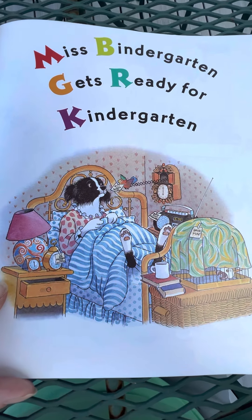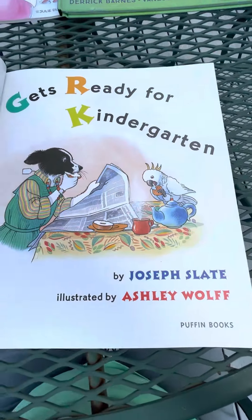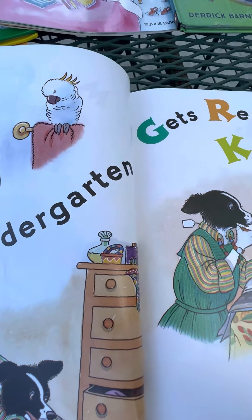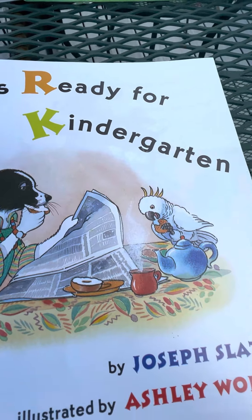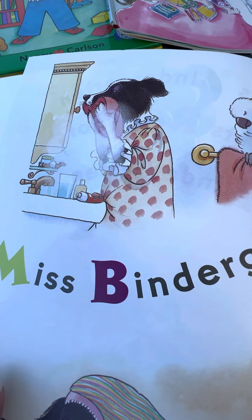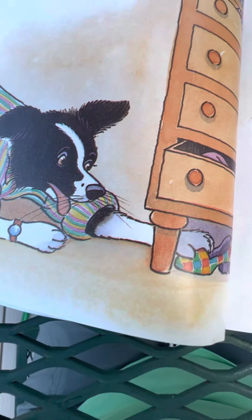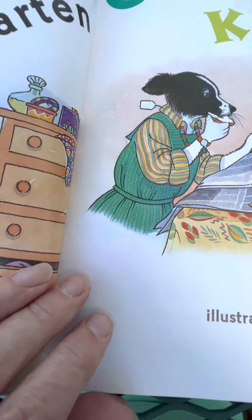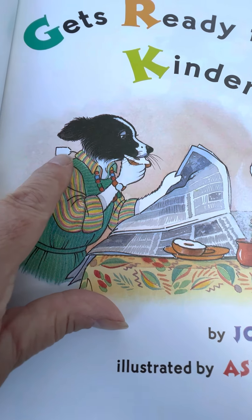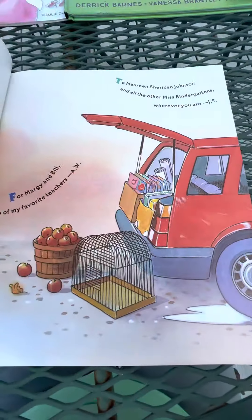Miss Bindergarten Gets Ready for Kindergarten. Here she is getting ready for school — she's washing her face, getting dressed and putting on her shoes. She's eating her breakfast and reading the newspaper. She forgot to take the price tag off her dress — how embarrassing!